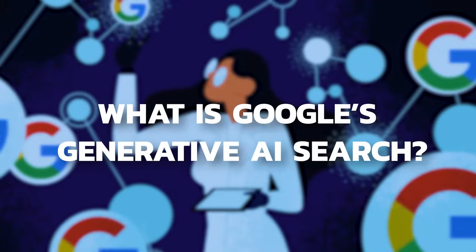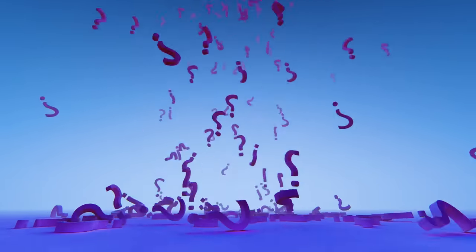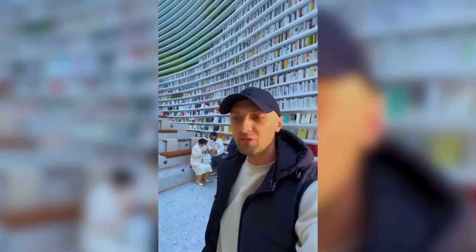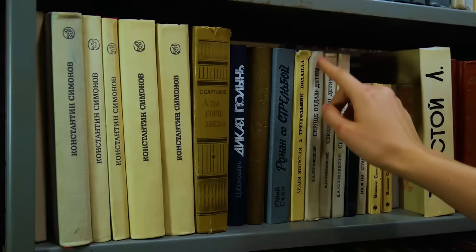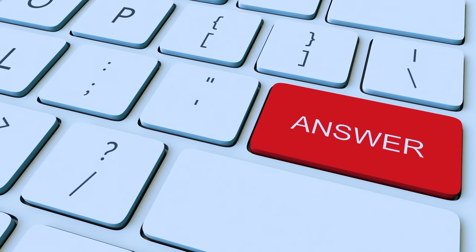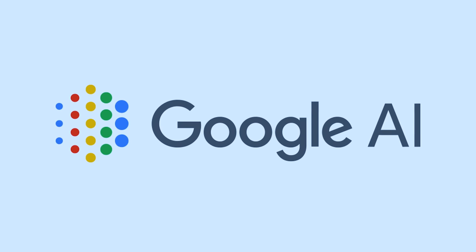What is Google's Generative AI Search? Picture this: you're standing in front of a vast library with billions of books. You have a question, but you don't know which book holds the answer. Now imagine a librarian who not only knows the content of every single book, but also understands your question in depth and can provide a precise answer. That's what Google's Generative AI Search, or SGE, is all about.